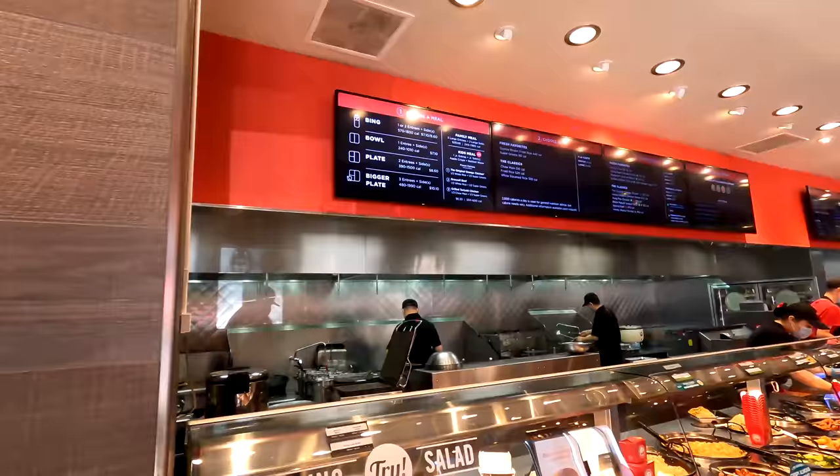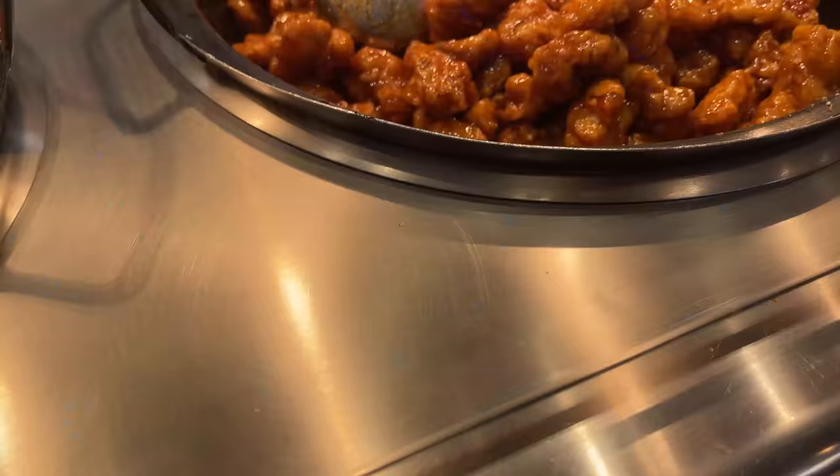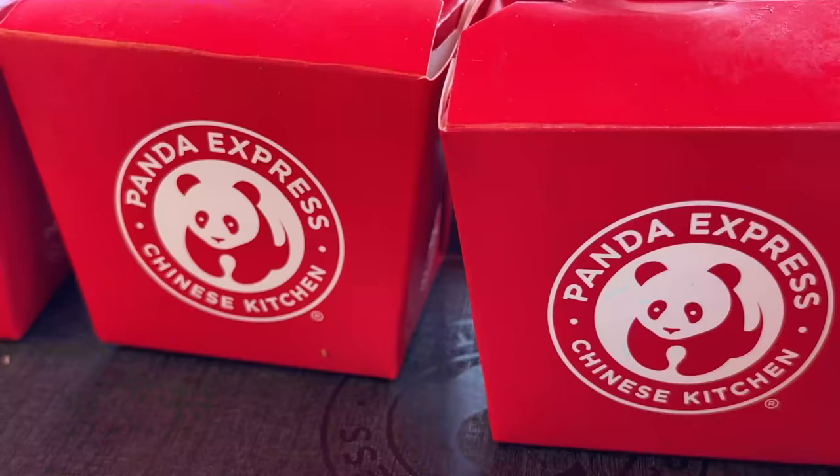As soon as I walked in, I smelled the orange chicken, and it smells pretty good. So this is the innovation kitchen, with people cooking in the background. Here it is — the Panda Express Innovation Kitchen.